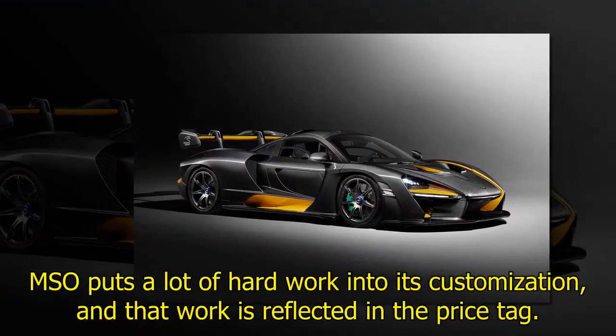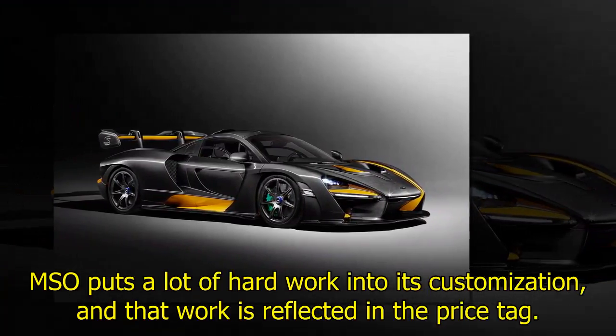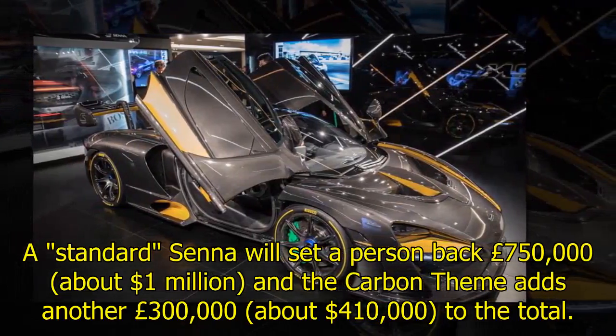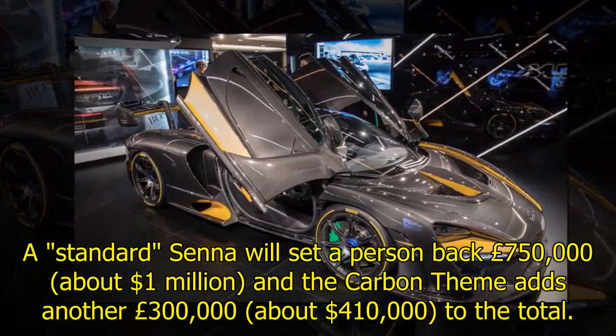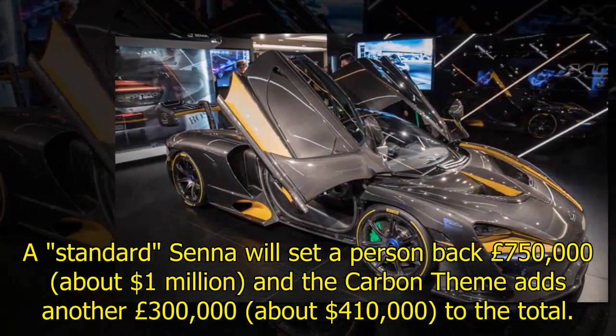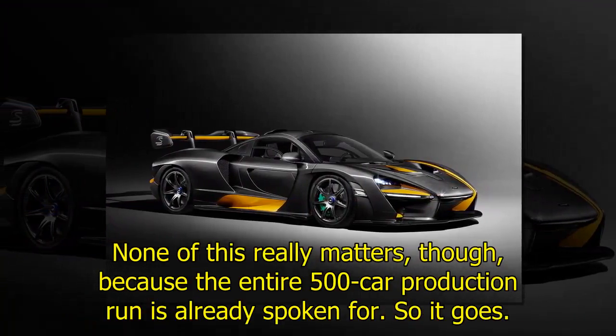MSO puts a lot of hard work into its customization, and that work is reflected in the price tag. A standard Senna will set a person back 750,000 pounds — about 1 million dollars — and the Carbon Theme adds another 300,000 pounds, about 410,000 dollars, to the total.